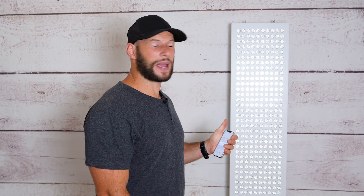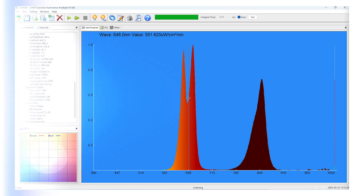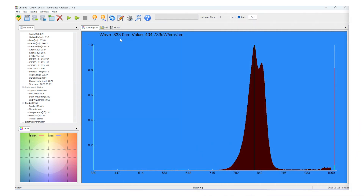Looking at the spectral output, we've got two nice peaks in the red light range at 630 and 660 nanometers, with a decent amount of therapeutic light in between those ranges as well. In the near-infrared range, we're seeing a little bit of a peak at 830 and then a large peak at 850.